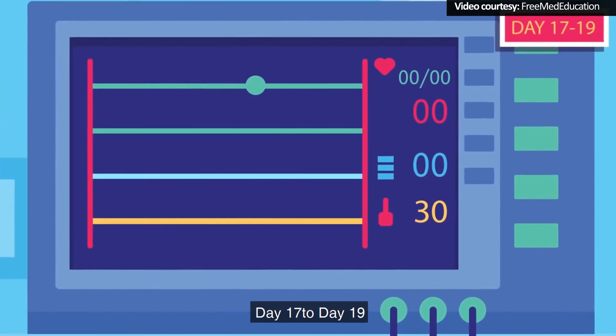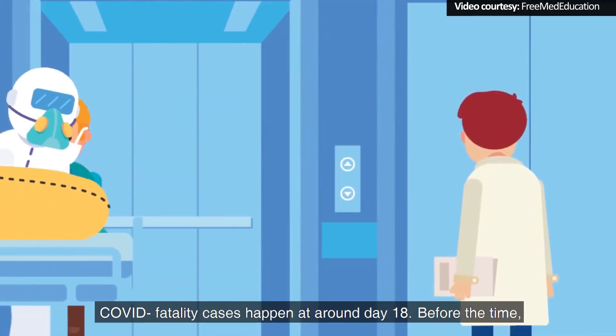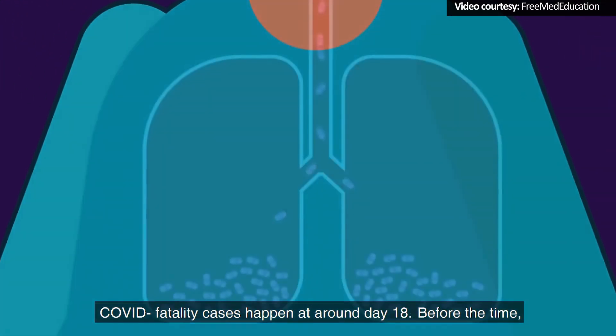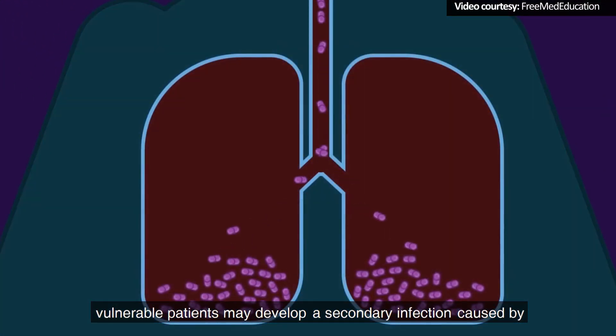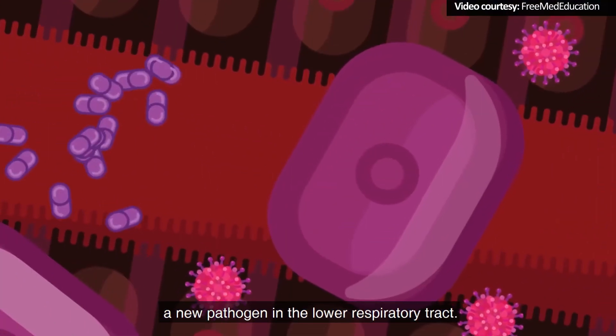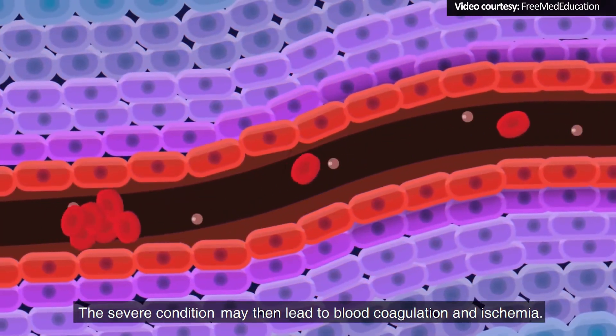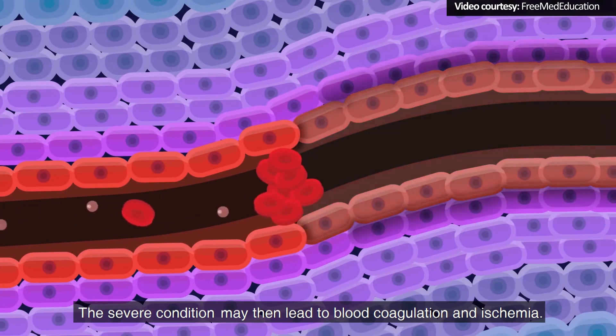Day 17 to 19: COVID-19 fatality cases happen at around Day 18. Before that time, vulnerable patients may develop a secondary infection caused by a new pathogen in the lower respiratory tract. The severe condition may then lead to blood coagulation and ischemia.